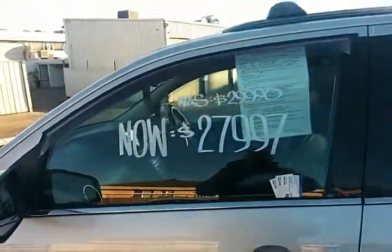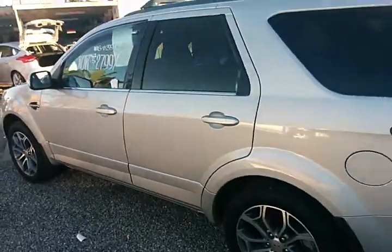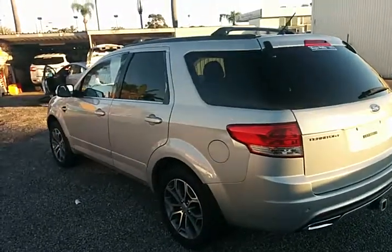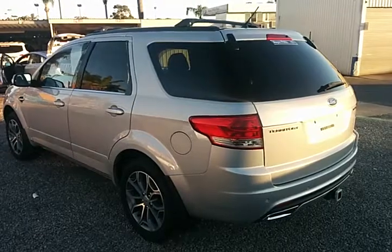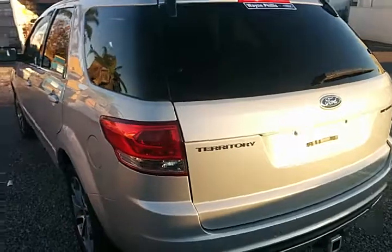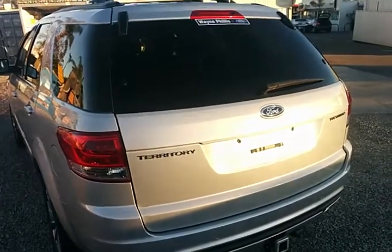Heavily reduced from $28,990. The vehicle also comes with a free MyDrive warranty, which is a three-year up to 200,000 kilometre warranty covering your powertrain — engine, transmission, and drivetrain — giving you real peace of mind, with cap price servicing at only $239 for 12 months or 15,000 km's through any Wayne Phyllis service centre.